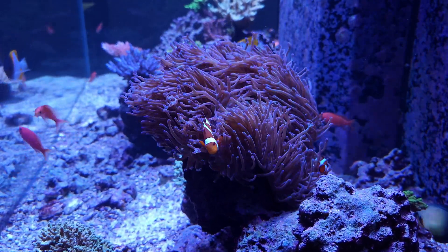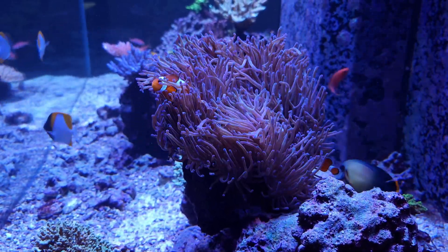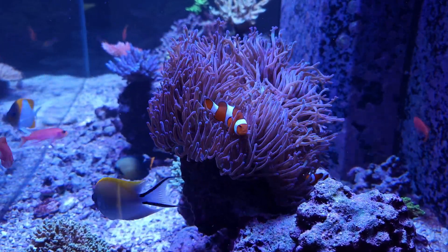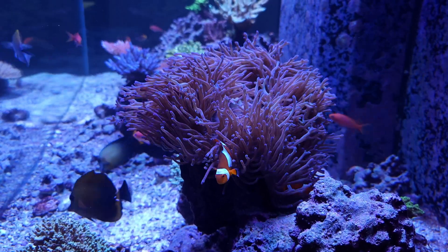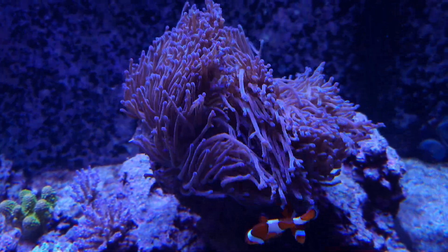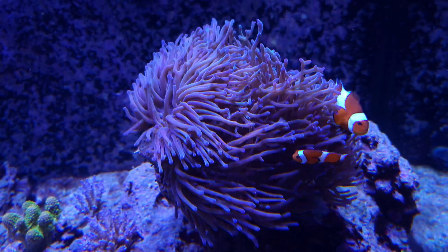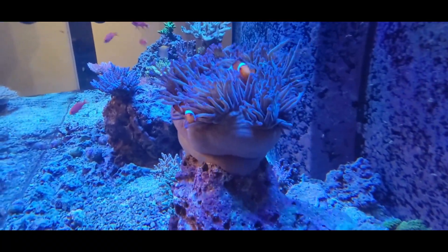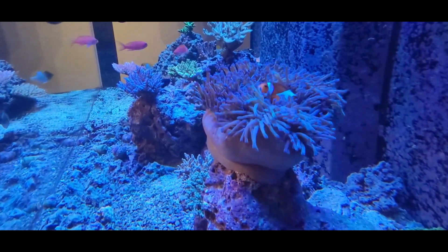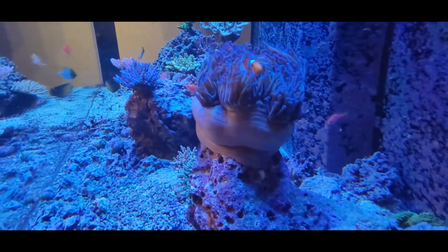These are not beginner anemones at all. If you're considering one of these animals, really do your research and make sure you're equipped. I would tell you that if you have not kept advanced marine systems for any length of time with success, hard pass on these guys — seriously. Otherwise, if you believe that you're equipped, once healthy they are amazing animals and a beautiful addition to your aquarium. Anyway guys, thank you again for watching. This video didn't turn out how I wanted it to be, but I thought the content was more important than the actual delivery. Thank you guys again for watching. Please like and subscribe if you do like this type of content. I'll see you guys on the next one. Take care.